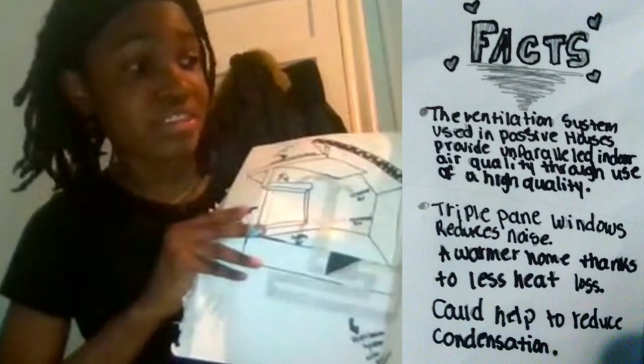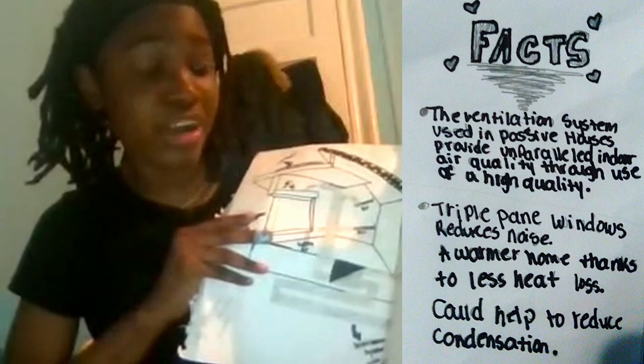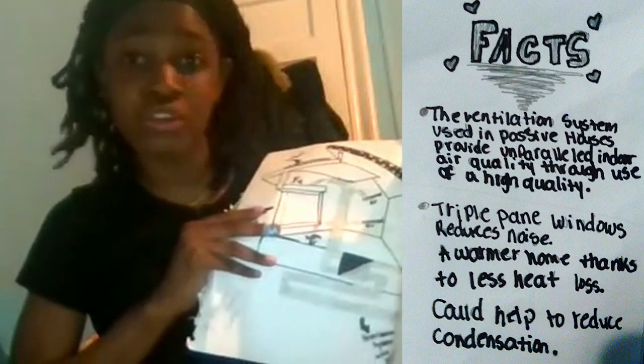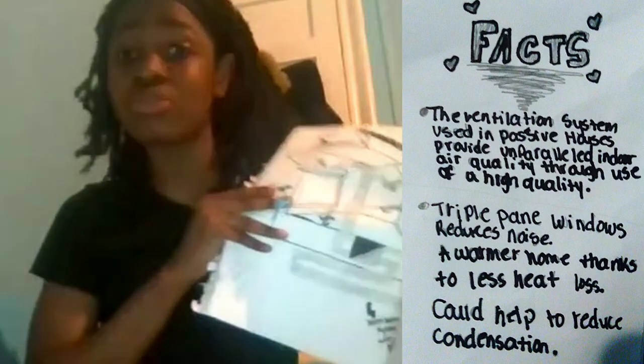Let's read some of the facts. One fact is that the ventilation system used in passive houses provides unparalleled indoor air quality through use of a high quality system. And then it says triple pane windows reduce noise.